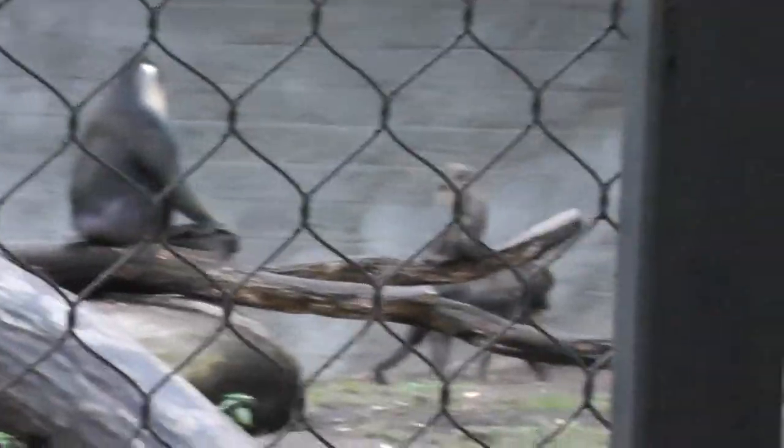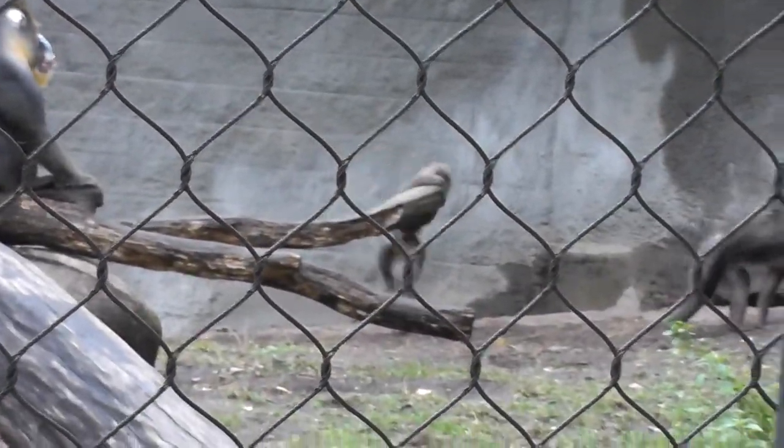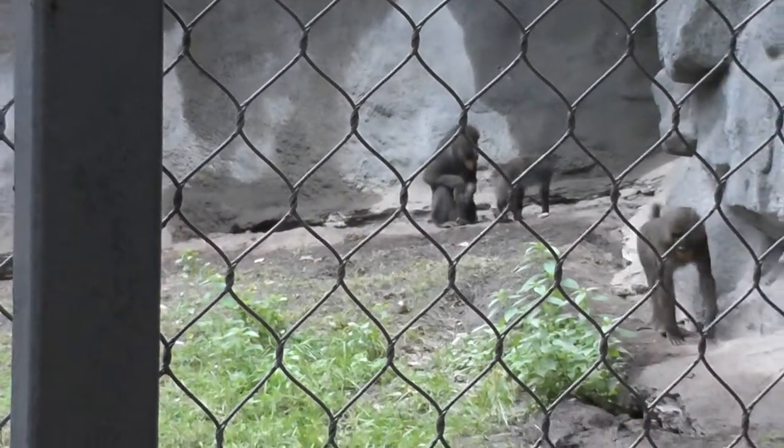I think we see the mommy — or a brother. It's the closest I can get since the fence doesn't allow me to zoom in too much.